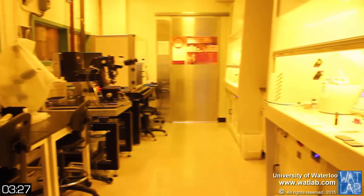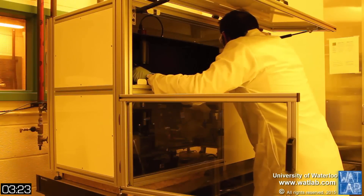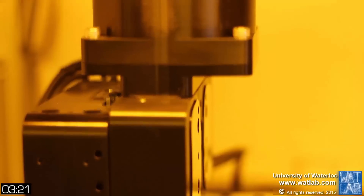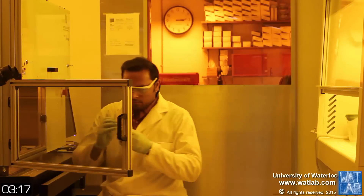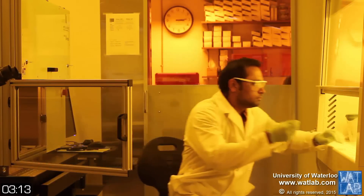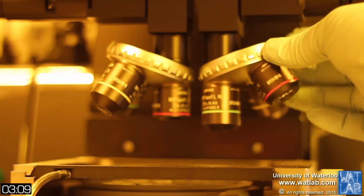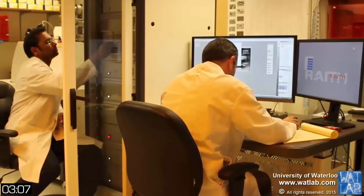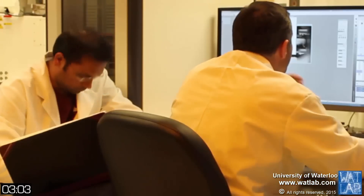WhatLab can not only do maskless optical lithography and electron beam lithography, but also has Canada's first ion beam lithography system, which includes large write-field and direct beam chemistry capabilities, allowing users to make nanometer-size and 3D circuits. This wide range of tools makes WhatLab unique and offers its users complete capability second to none in Canada and the world.